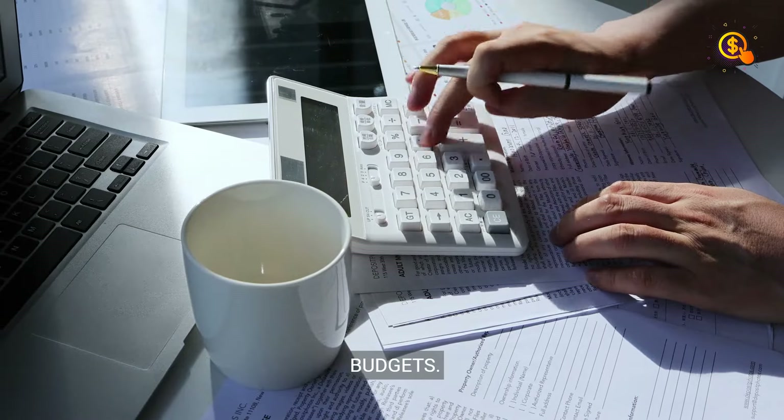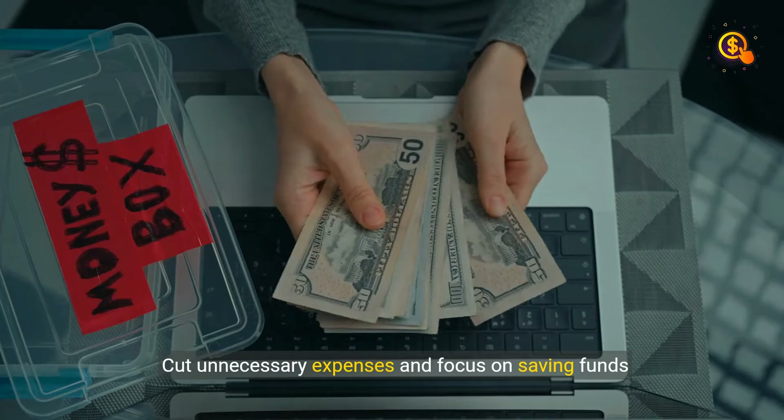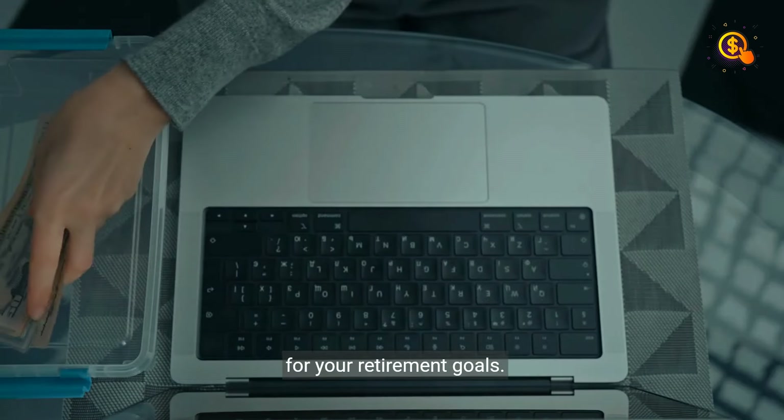Step 3: Budgets. Track your income and expenses carefully to understand how you are spending. Cut unnecessary expenses and focus on saving funds for your retirement goals.